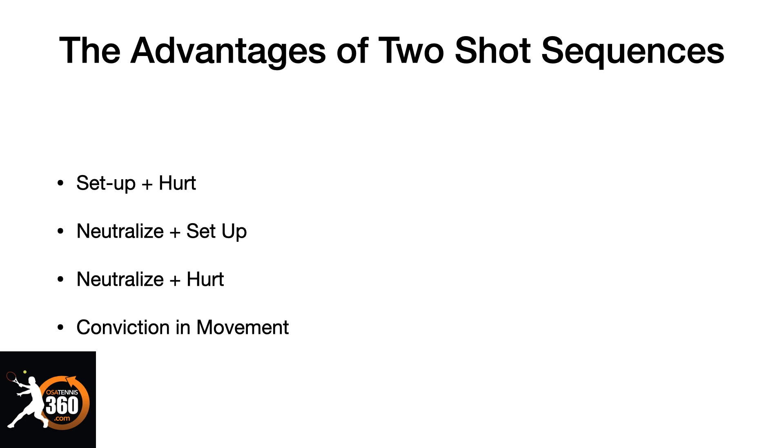This is something I didn't discover until about two years ago, so this is massive. If we start training in two-shot sequences, you will suddenly start to see that you begin thinking more strategically, and your opponent — who probably is not doing this — is going to be at a major disadvantage.